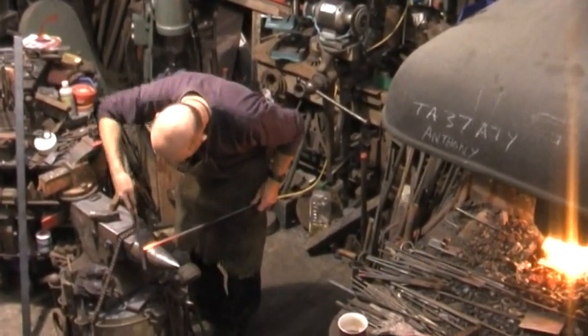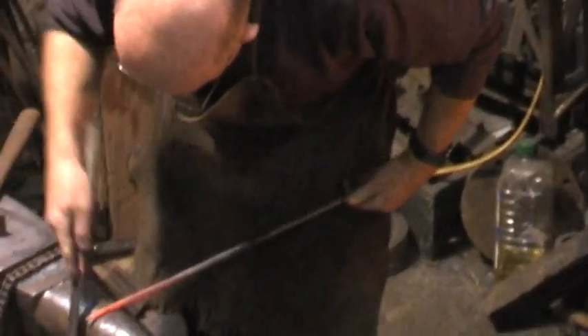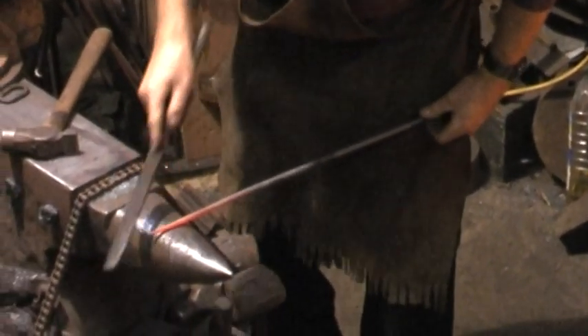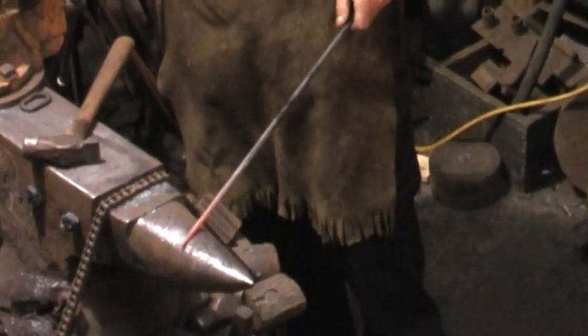The blacksmith's area is not stocked with the original equipment. When the Trust took over, the shop was completely empty. The Trust re-equipped it using photographs of the original.